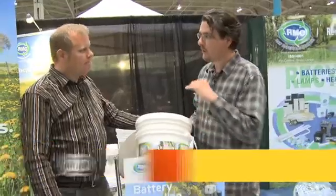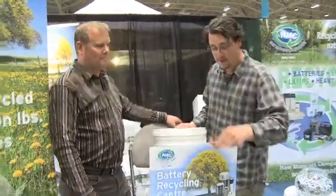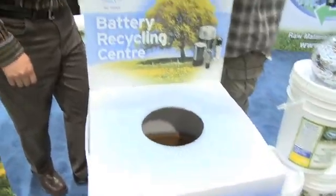I think I'm going to talk to you about getting one of these buckets for our office — you have convinced me. I'm going to give you these batteries. Fantastic, thanks for donating.